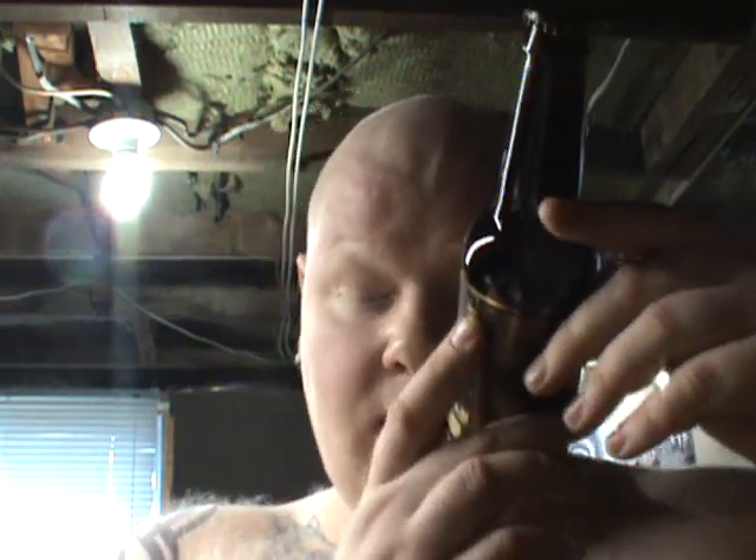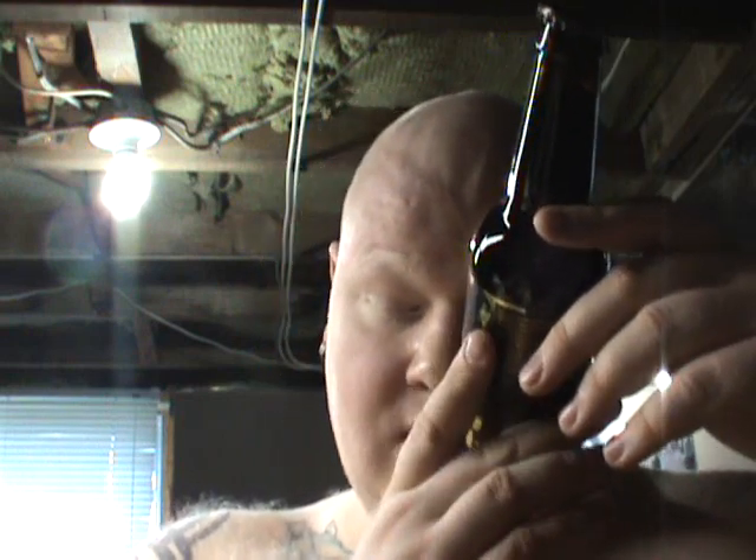Then we have — and there are two bottles of this in here — from Brewdog, this is the Paradox Isle of Arran. It is an Imperial Stout matured in Isle of Arran whiskey casks. I'm actually really excited about this one — 10% alcohol. This will probably be one that I do with the cartoon, would be my guess.